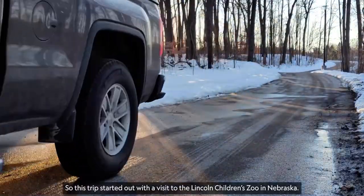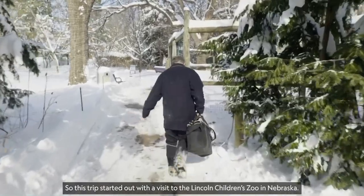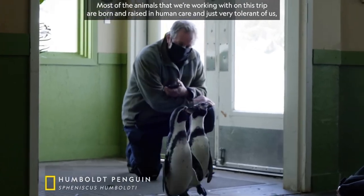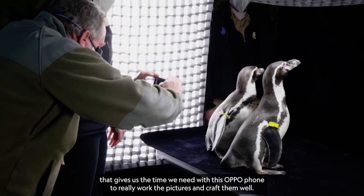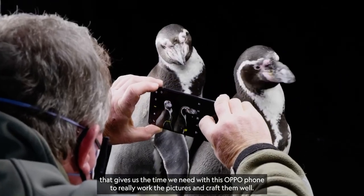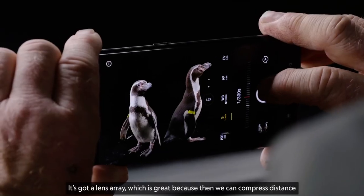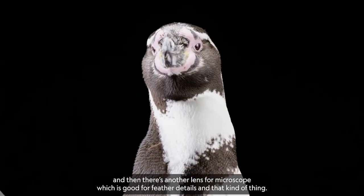This trip started out with a visit to the Lincoln Children's Zoo in Nebraska. Most of the animals we're working with on this trip are born and raised in human care and very tolerant of us. That gives us the time we need with this OPPO phone to really work the pictures and craft them well. It's got a lens array, which is great because we can compress distance, and there's another lens for microscope, which is good for feather details and that kind of thing.